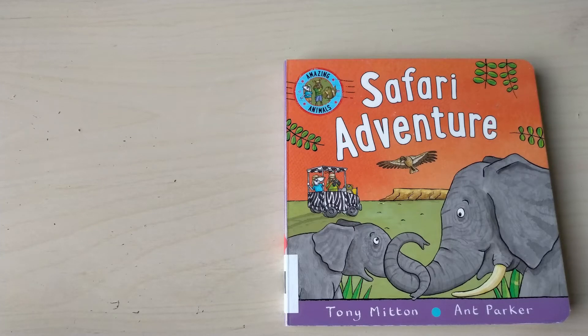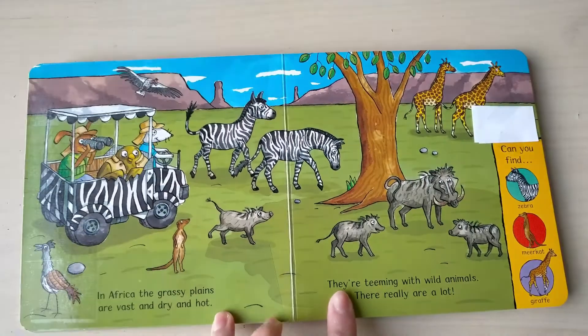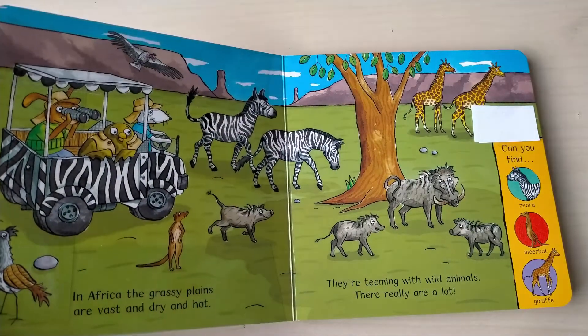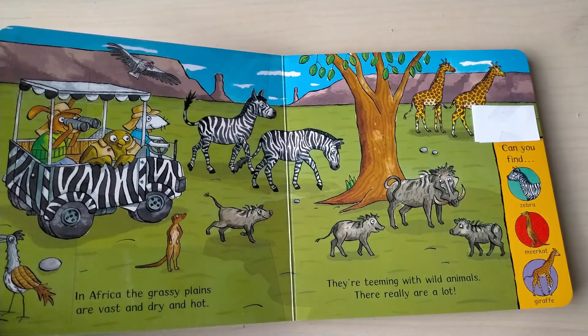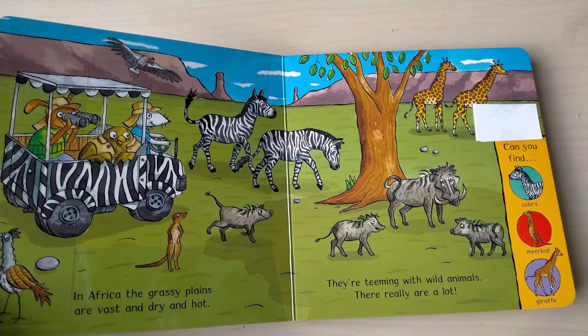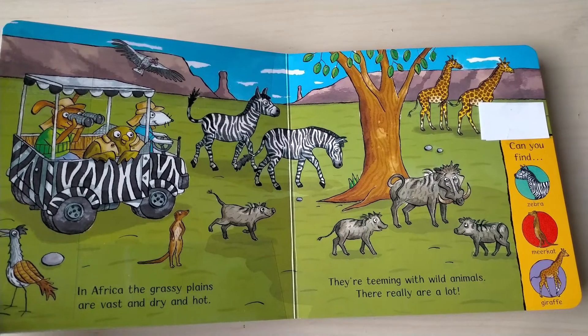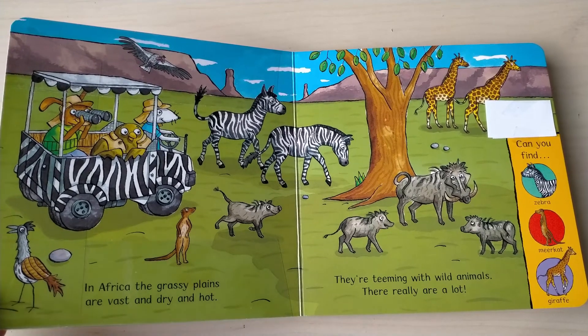Okay, so now let's read Safari Adventure. In Africa, the grassy plains are vast and dry and hot, they're teeming with wild animals. There really are a lot! Can you find zebra, meerkat, giraffe?